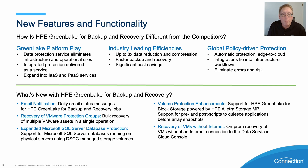What's new within HPE GreenLake for backup and recovery? You'll see that we have email notifications, so you'll get daily status messages, as well as protection groups that we'll cover in the demo. We'll look at recovery of multiple VMware resources and assets in a single operation. We can also protect Microsoft SQL database workloads.